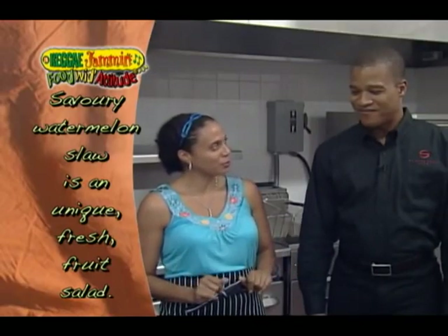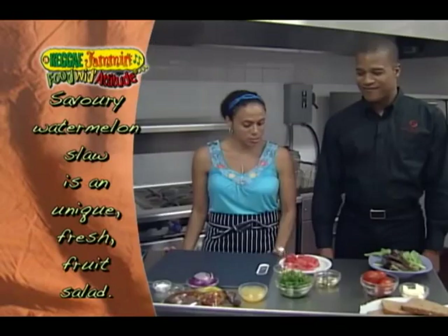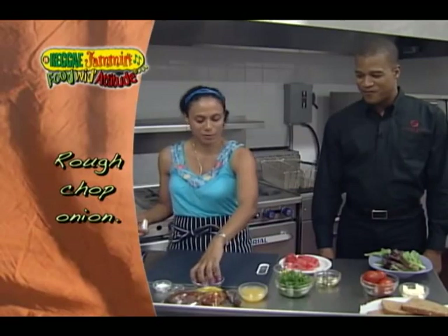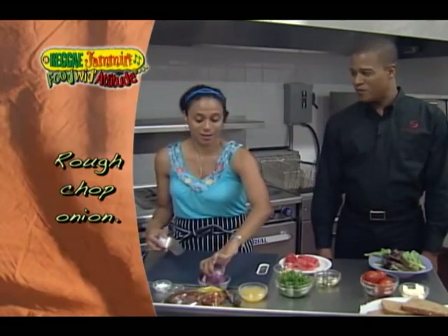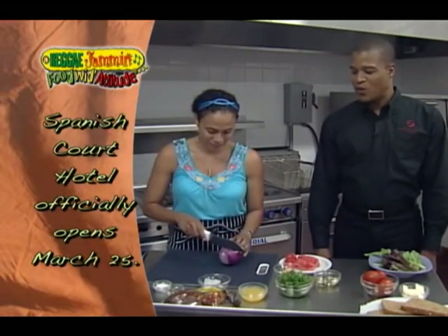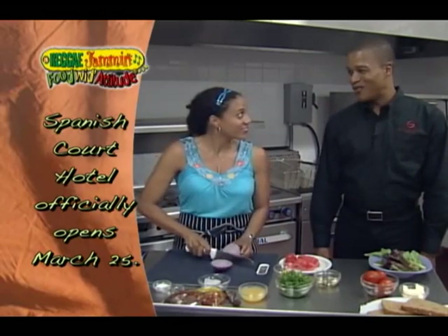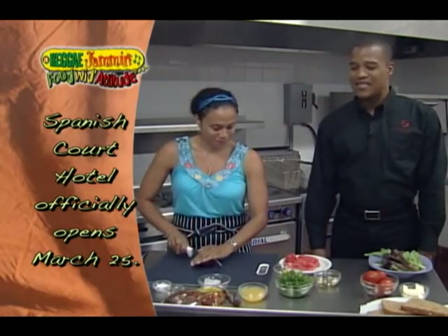And then you'll tell me a little bit about your hotel. I'm looking forward to doing that. I'm going to start on our watermelon slaw first — I have a red onion here. In the meantime, why don't you tell us a little bit about Spanish Court? Well, we've only been open a couple of days. We had our soft opening, which we're going through now. And with the cricket — the West Indies was so successful — we had a lot of spillovers, which worked out well for us.